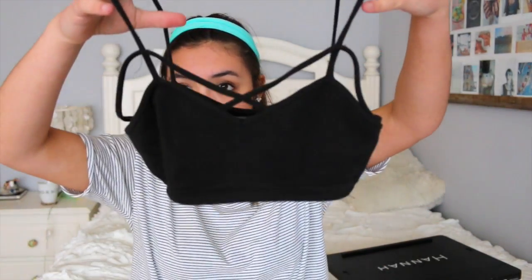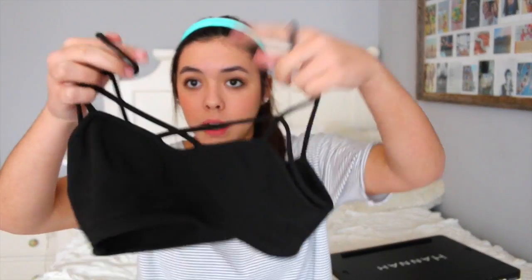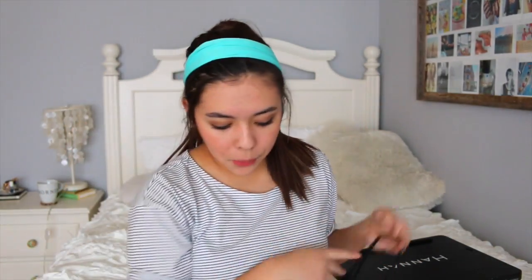The last thing from Brandy is this bralette I've seen on so many YouTubers. It's crisscrossed right at the top, so when you wear it with low-cut tops you can see those two lines. A lot of YouTubers wear it and I think it's so pretty under low-cut shirts. It's going to be really fun for the beach too, and it was only about twelve dollars.